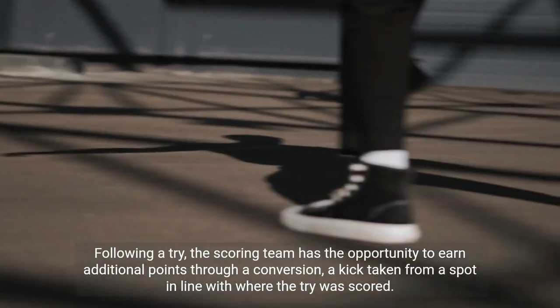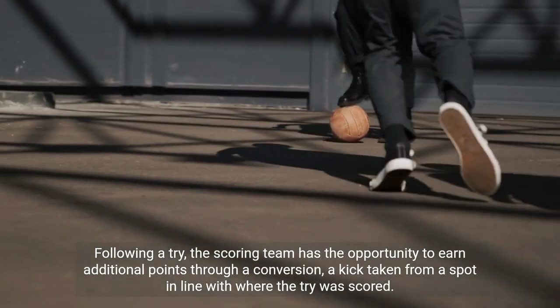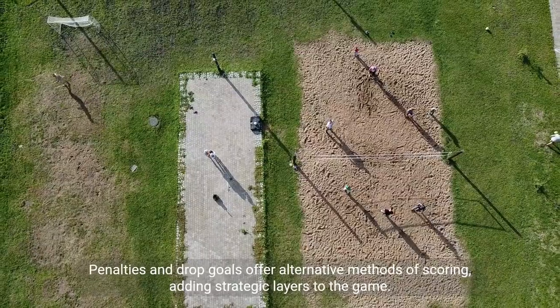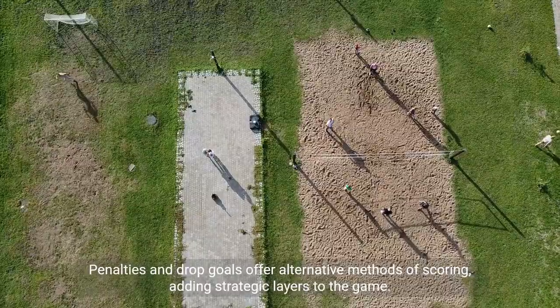Following a try, the scoring team has the opportunity to earn additional points through a conversion, a kick taken from a spot in line with where the try was scored. Penalties and drop goals offer alternative methods of scoring, adding strategic layers to the game.